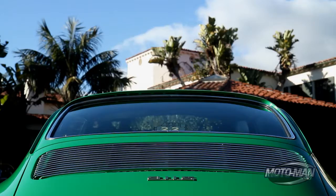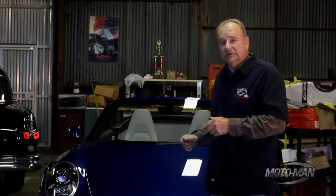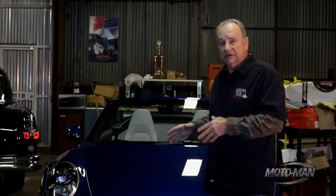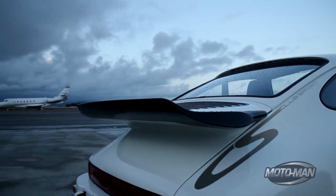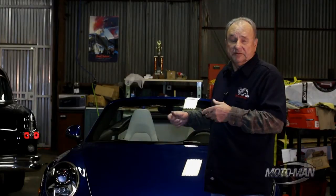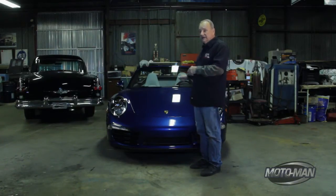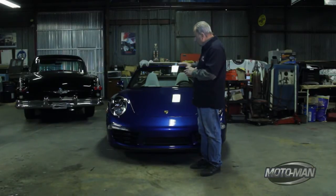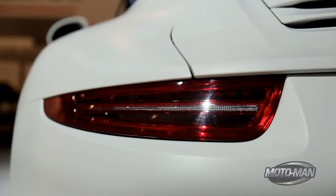In 1963, Porsche introduced the 911 with its teardrop shape at the Frankfurt Motor Show. The beauty of its design lay in its simplicity. Through the years, it developed some lumps and bumps and hoops and scoops for performance and technological reasons. But now, 50 years later, it has come back to a complete, pure teardrop shape. And the beauty of this new car is not just skin deep — it's throughout the entire vehicle.